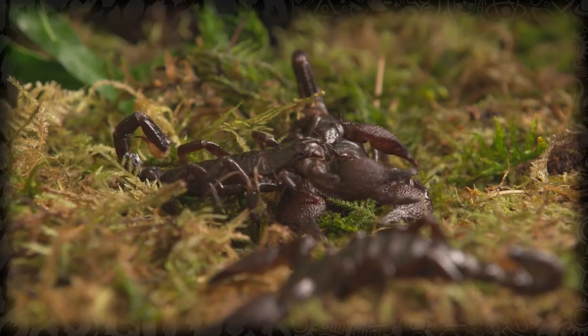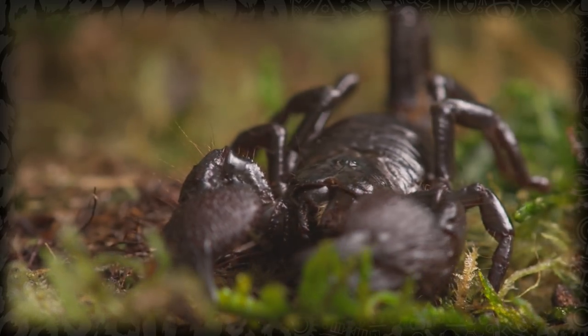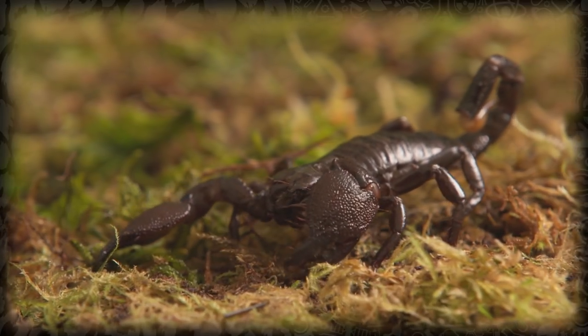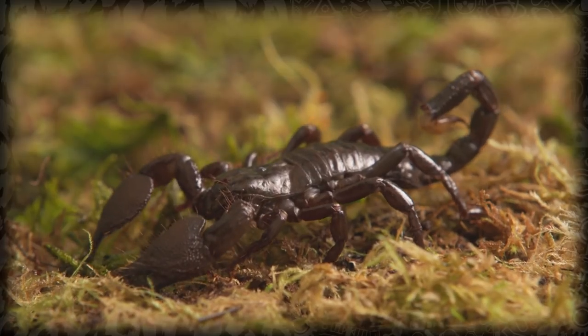Although scorpions are arachnids, like spiders, they do look very different. Their bodies are divided into three distinct parts: head, abdomen, and tail. The head section is where those nasty-looking claws are located. The scientific term for them is pedipalps. They use their pedipalps to grab and immobilize prey, as well as to defend themselves.